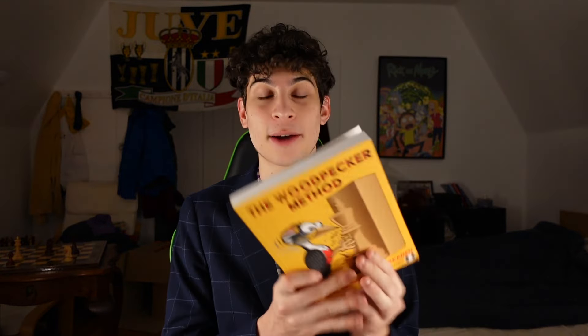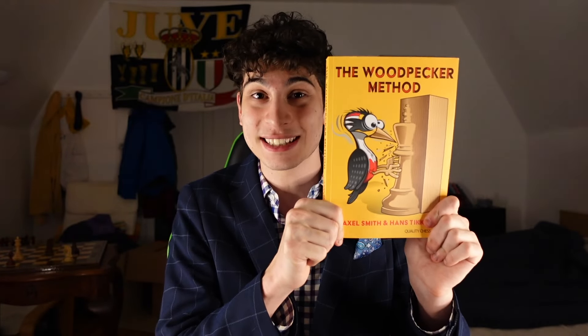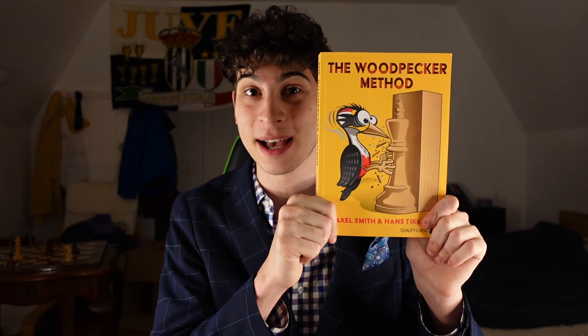I hope you enjoyed this video on the best books to buy if you're an intermediate chess player. If you had to pick only one, I would highly suggest The Woodpecker Method. This can drive chess players from 1600 to a legit 2000 or 2300. Axel Smith, the author of this book, says that this is the tool that helped him get to Grandmaster. So trust the book — amazing book, and I hope this was helpful.